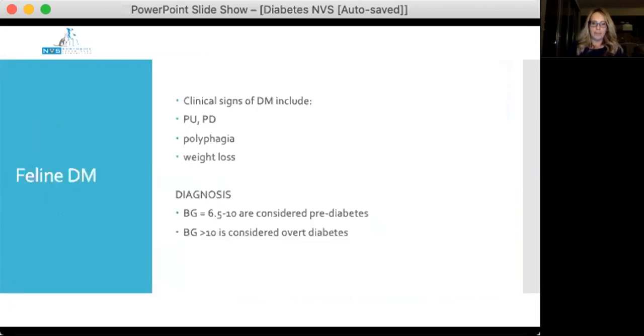The clinical signs of diabetes include PUPD, polyphagia, and weight loss. The diagnostic guidelines are for persistent hyperglycemia, but the important thing to also think about is pre-diabetes — cats that have a blood glucose consistently in the range of 6.5 to 10 mmol/L are pre-diabetic and need monitoring for when they potentially transition to overt diabetes.